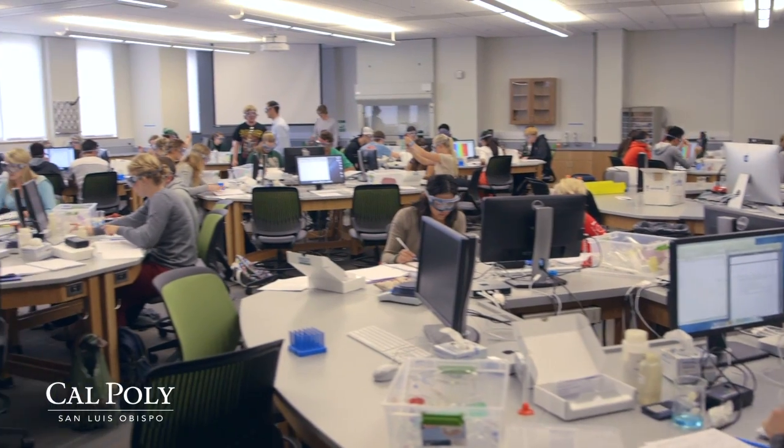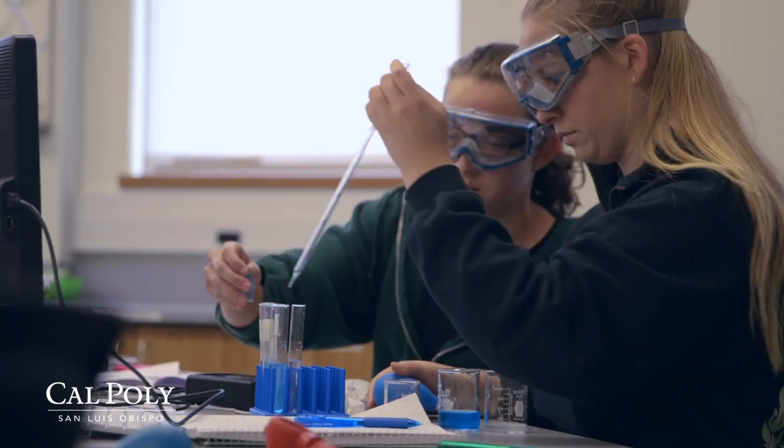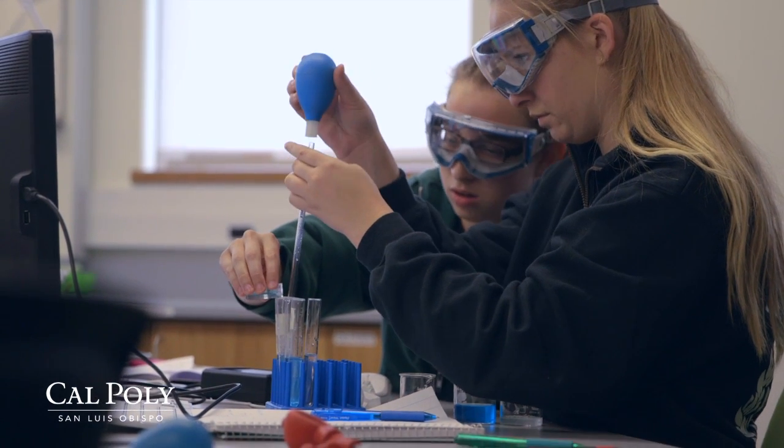The studio classrooms that we're employing here are an integrated approach to science education. The traditional method is to have a lecture class and a lab class separate from that, and there are some obvious downsides to that — we often have to tell students something and then expect them to experience it later, or they have some experience they can't fully understand until we talk about it later.